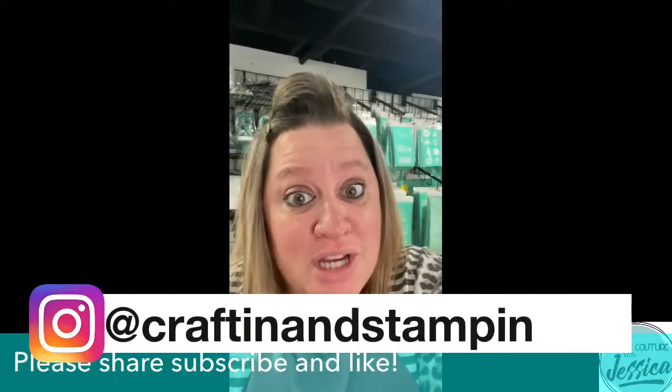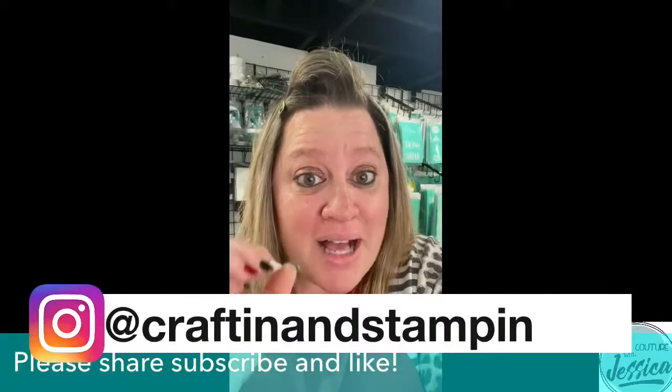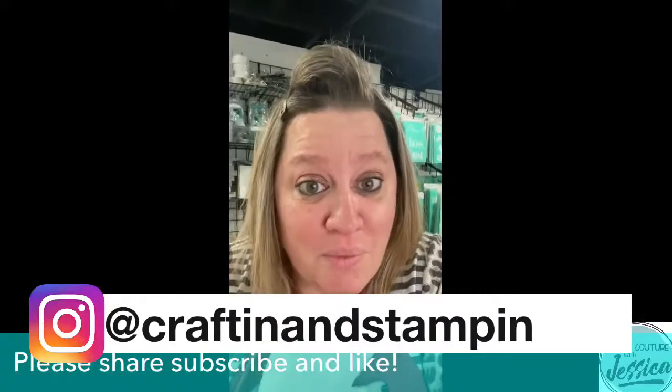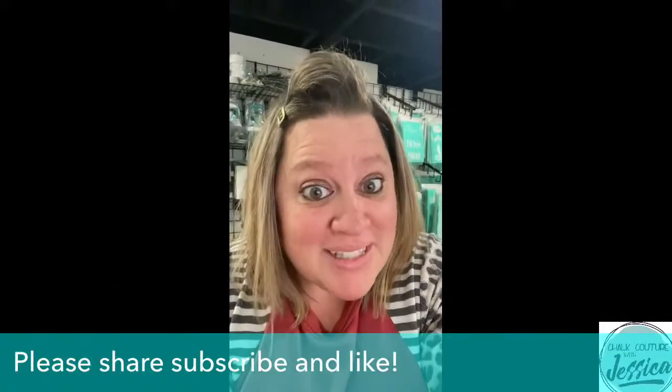Now we're going to talk about the opportunity to purchase your business in a box, launch your empire, and join my award-winning team. Stay tuned for that. Hope you're ready for the project that's about to come. Thanks for watching, guys, and thanks for joining me today.